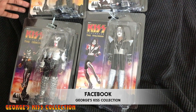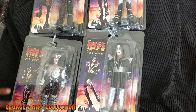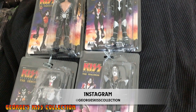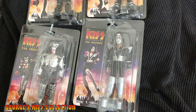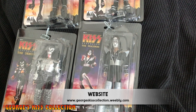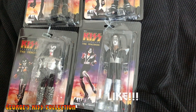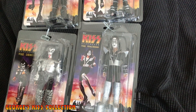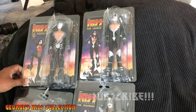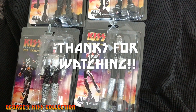Thank you guys for watching. Next video I'm probably going to do the Kiss Train set — I just got the fifth train. Thank you for commenting on the last video, hope you do the same with this one. Like it, share it, post it on the Kiss forums. Put comments on them and I'll reply back. Hope you guys enjoy and get these figures — it's a nice addition to any Kiss collection.